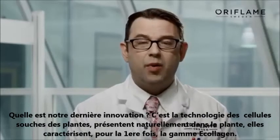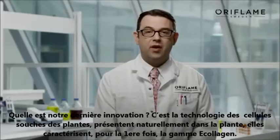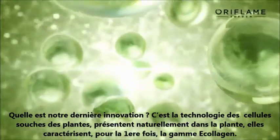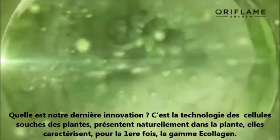What is our latest release? Plant stem cell technology. Naturally present in plants, plant stem cells are a concentrate of youth. Now, for the first time, plant stem cell technology is featured in E-collagen.